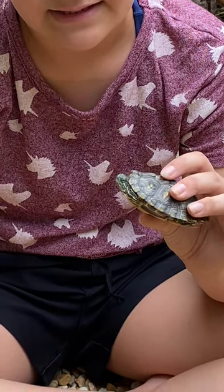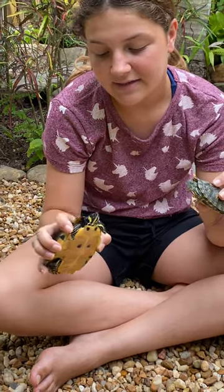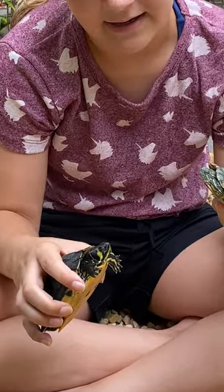And this guy is a yellow-belly slider. You can see from his yellow-belly, and you can see he has yellow stripes behind his eyes.